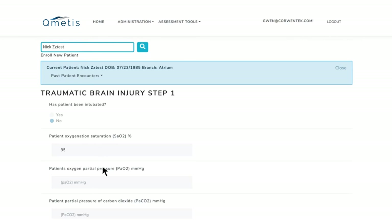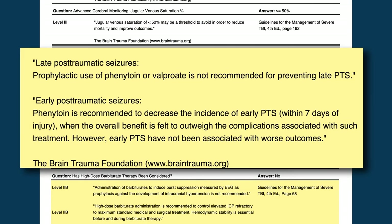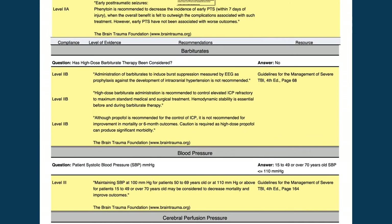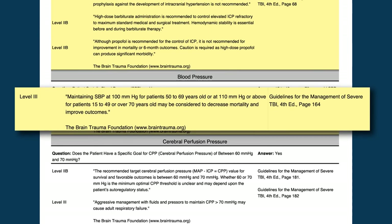Things like blood pressure, O2 saturation, ICP, and nutrition. After that, a Cumetis session report is generated and shows on a caregiver's screen instantly. There, you'll find the most up-to-date, evidence-based recommendations for care, along with comparisons to current care being provided.